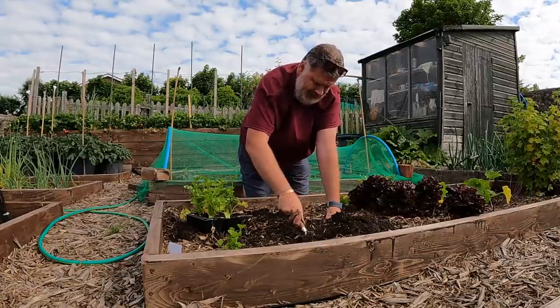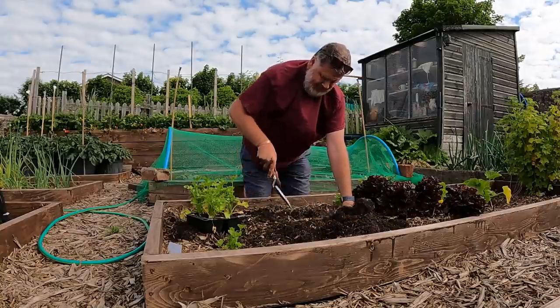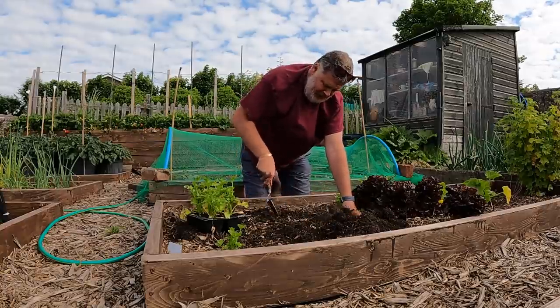No parsnips this year, no peas. There's the thing - tell us what you're not growing.